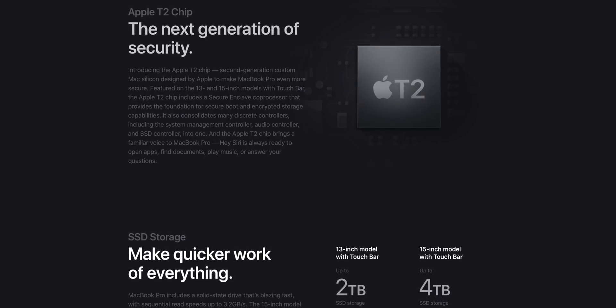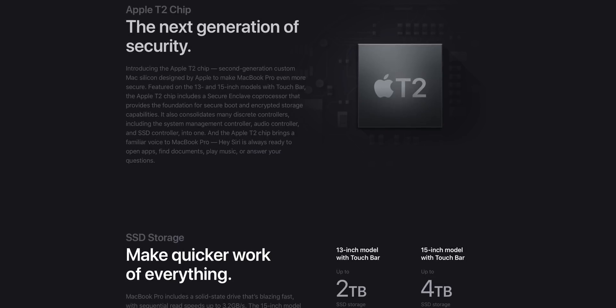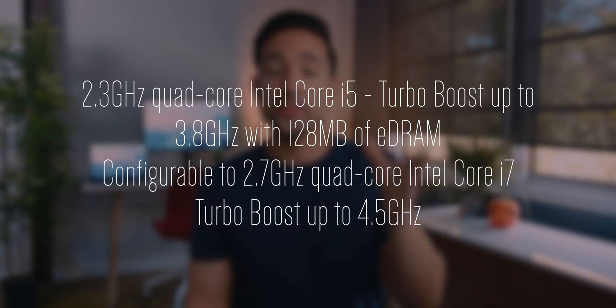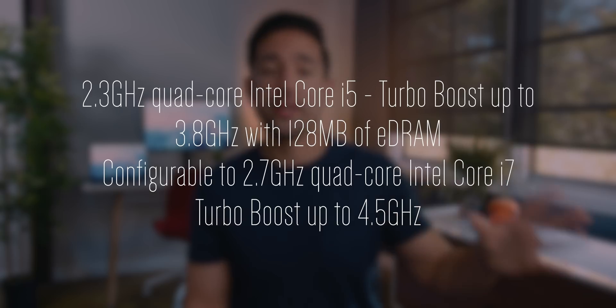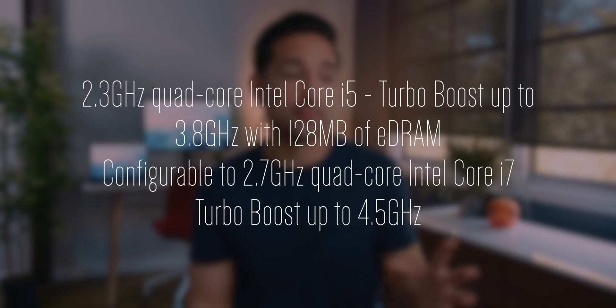I'll drop a link below on why the T2 chip is so important, but on top of that, it's also going to mean that Hey Siri is ready at any given time. The 13-inch MacBook Pro with Touch Bar is quad-core all the way across the board, so every single configuration you can pick is quad-core, which is something I've wanted forever. It feels like every time they've updated MacBook Pros, I've wished for a quad-core 13-inch MacBook Pro, so that is awesome news.